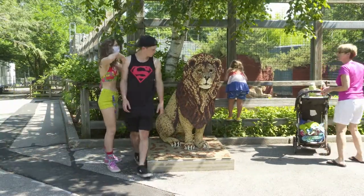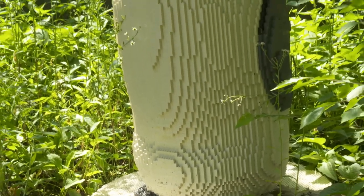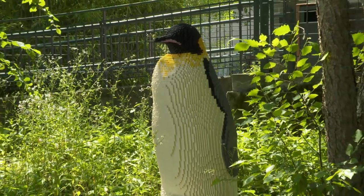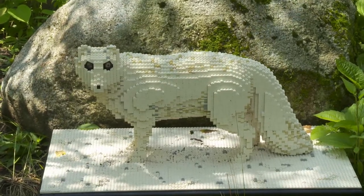This brick exhibit took 82,253 bricks to put together and 340 man hours to complete. It didn't come in a single piece like this — our operations department received these pieces in sections and then had to put them together in the areas of the zoo where we placed them.